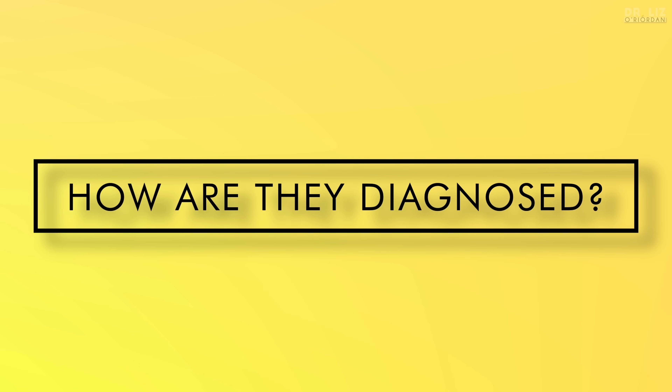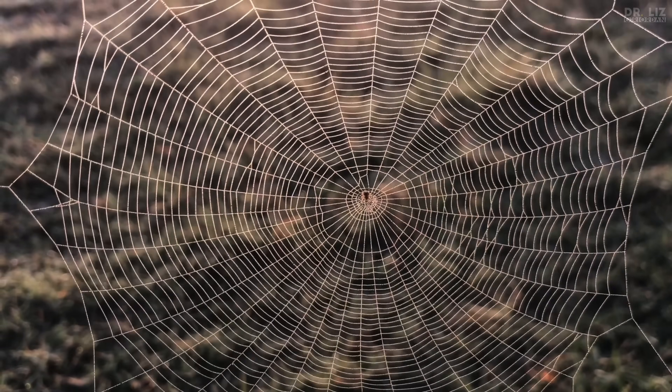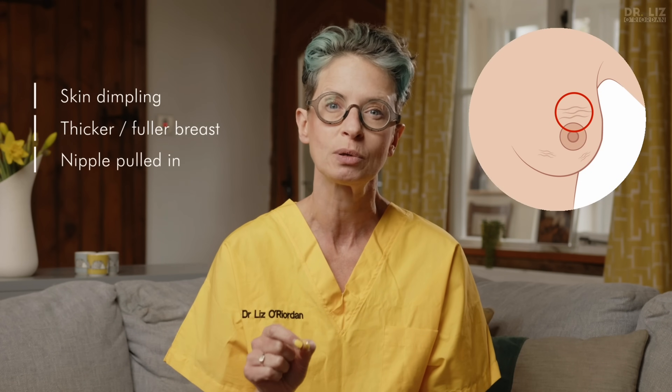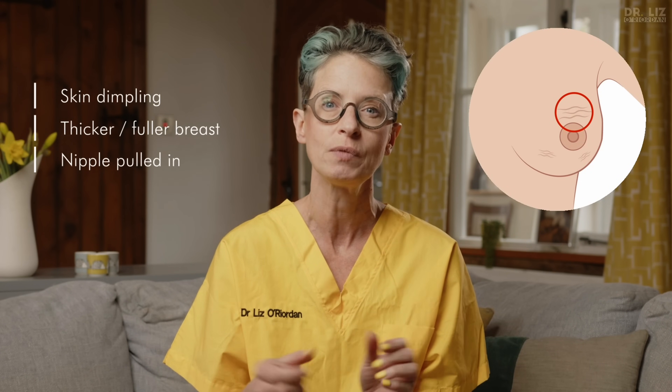So how are lobular cancers diagnosed? They can be hard to find when you check your breasts. I'm a breast surgeon and I didn't know I had a 13 centimetre cancer in my breast — the lobular cancer had formed a web through my whole breast instead of a palpable lump. Lobular cancers are more likely to present with skin dimpling, a thicker fuller breast, or your nipple being pulled in, and that's why it's still important to check your breasts regularly to pick up these signs.